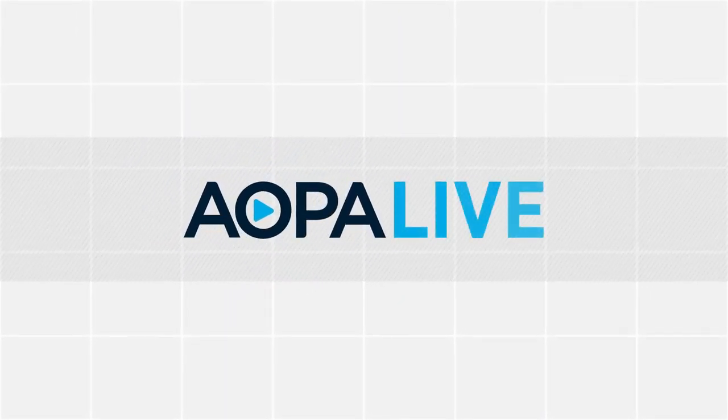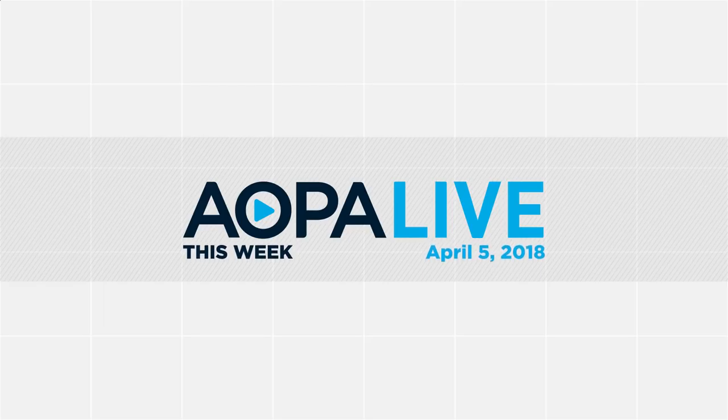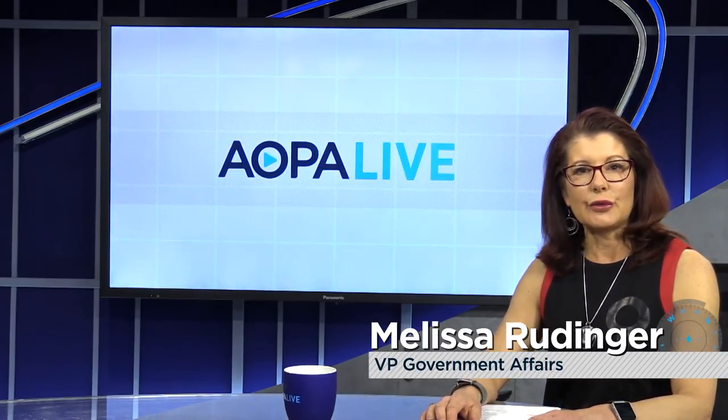This is AOPA Live this week with Tom Haynes and Melissa Rudinger. Hello and welcome to AOPA Live this week. I'm Melissa Rudinger and Tom Haynes joins us now from New Zealand. Last week you were in Queenstown on the South Island. Where are you today?